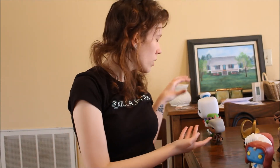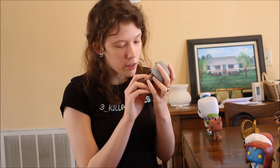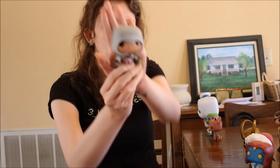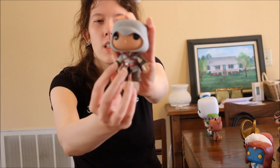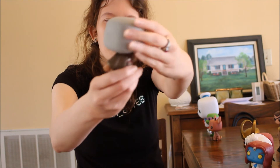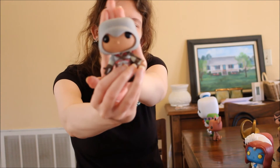Now moving on to some Funko Pops that are just by themselves. First off is Ezio Auditore da Firenze from Assassin's Creed 2, Assassin's Creed Brotherhood, and Assassin's Creed Revelations — he's my favorite assassin and those were my favorite Assassin's Creed games. He's really well detailed — I love the hidden blade and the hood with the peak on it.